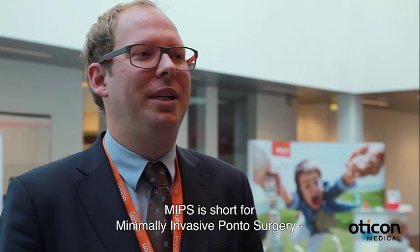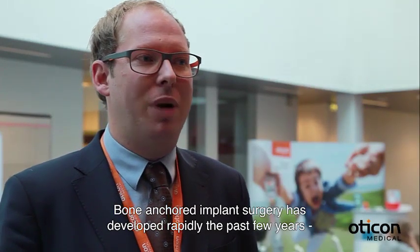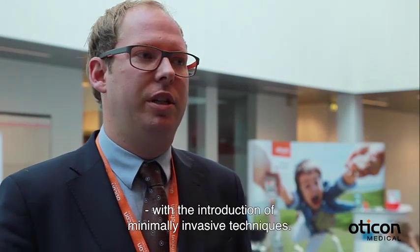MIPS is short for minimally invasive pontus surgery, which is a new surgical technique we have developed at Otco Medical. The bone anchored implant surgery has developed very rapidly the past couple of years with the introduction of minimally invasive techniques.